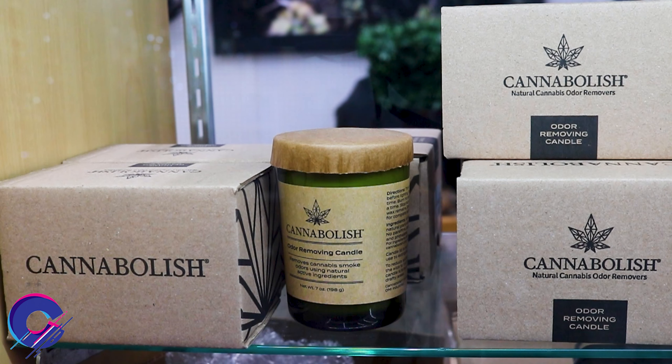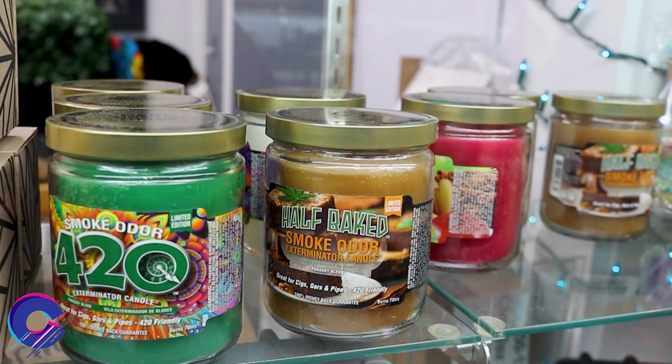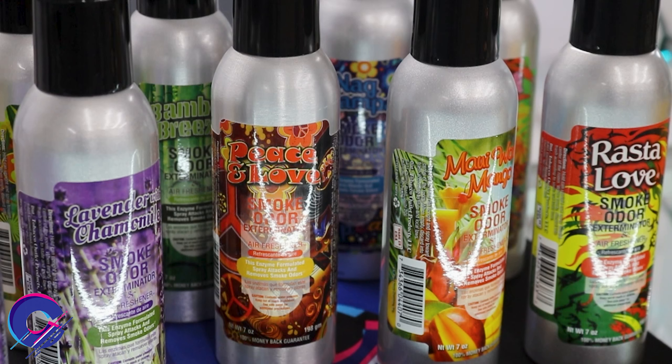We also have natural candles, like this mint one from Canna Ballish. Woof, that's strong — it's like if Crest toothpaste made a candle. They are great for keeping the stench of weed and cigarettes out, and they're also good for freshening your car.